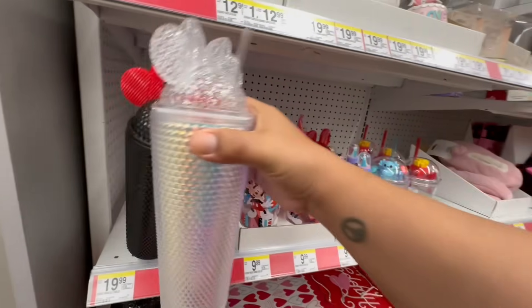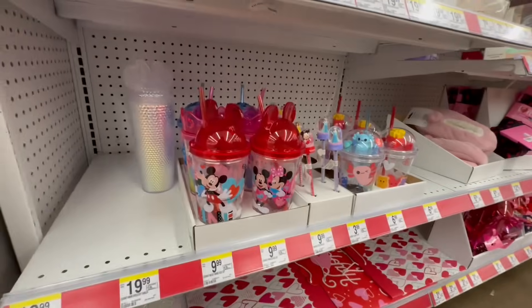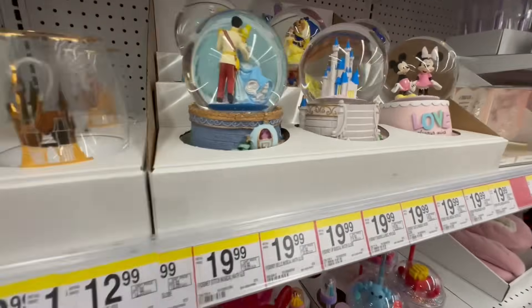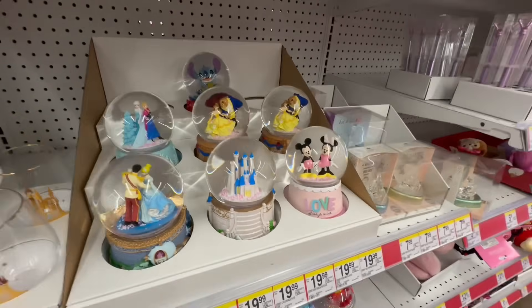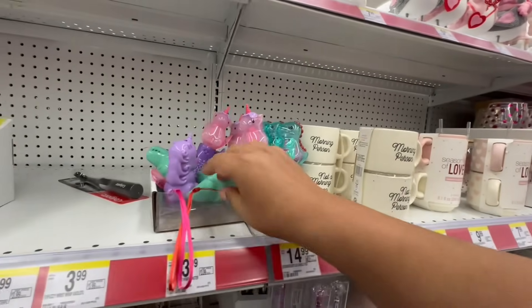I'm just going to put these in my cart just to be safe, because I have a feeling they might not be there when I come back to take pictures. These are absolutely gorgeous. Who knew Walgreens had so many goodies for Valentine's?